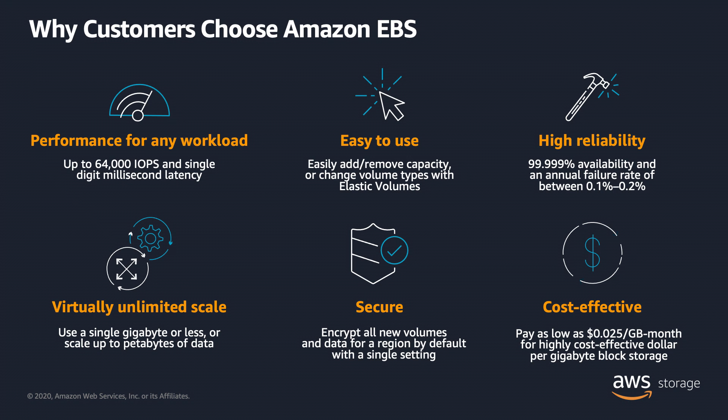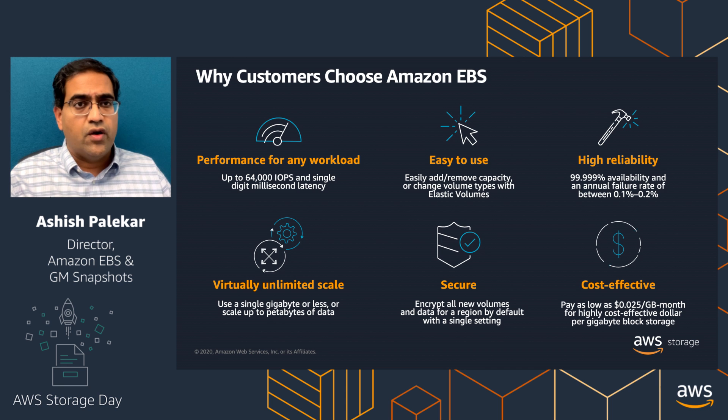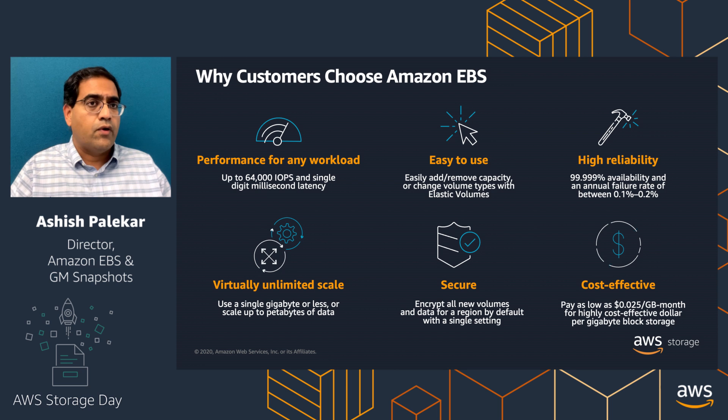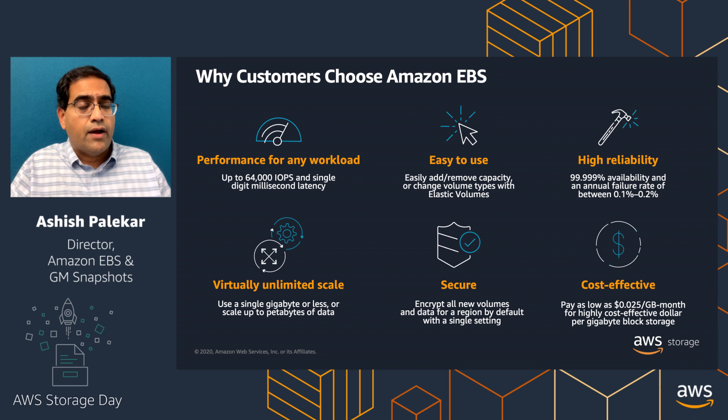When we talk to customers about why they use EBS, it is because EBS delivers on the functional needs those customers have — be it performance, ease of use, high reliability, scalability, security, and cost effectiveness. Customers looking for volumes with 64,000 IOPS and 1,000 megabytes per second use our Provisioned IOPS IO1 volume, which delivers five nines of availability and between 0.1 to 0.2% annual failure rate. With a few simple clicks, you can increase or decrease performance, add capacity, or change volume types. Security is our number one priority, and we recently announced encryption by default with a single-click setting at the account level for a region.